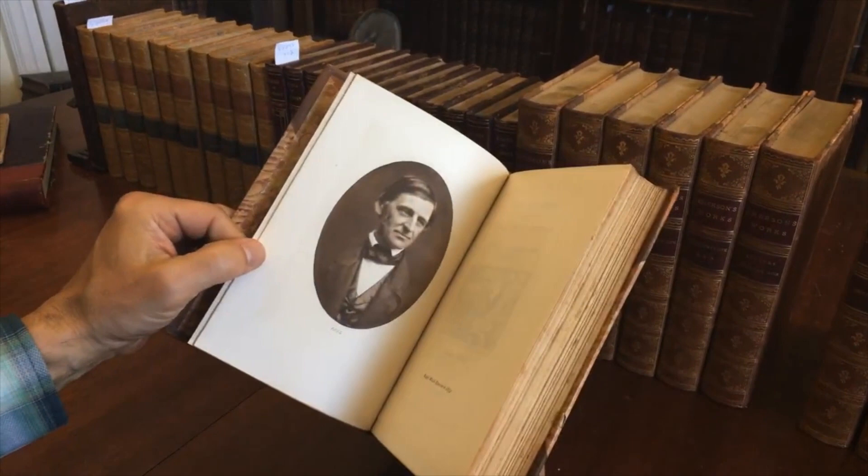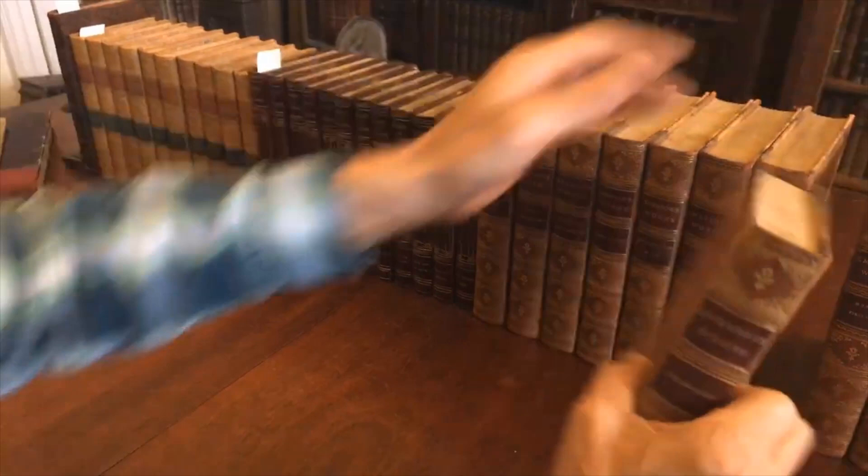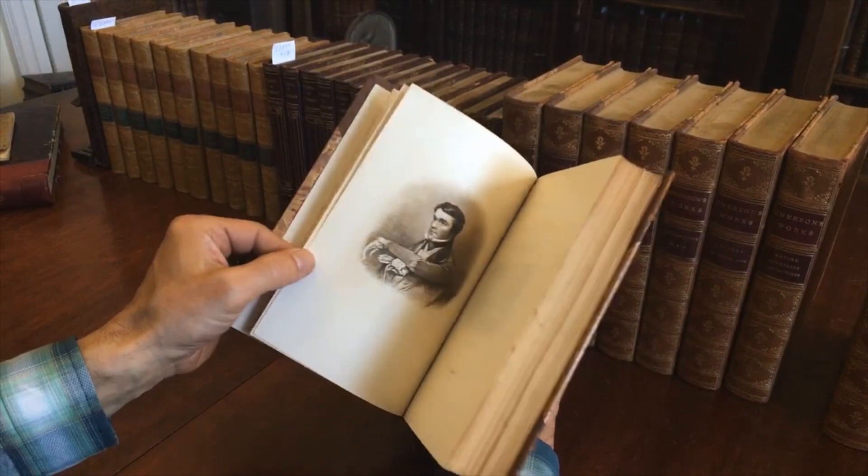And there we have Emerson in 1854 — a nice photograph of that portrait. Writings like this can help ground us back in what matters. That's Carlyle.